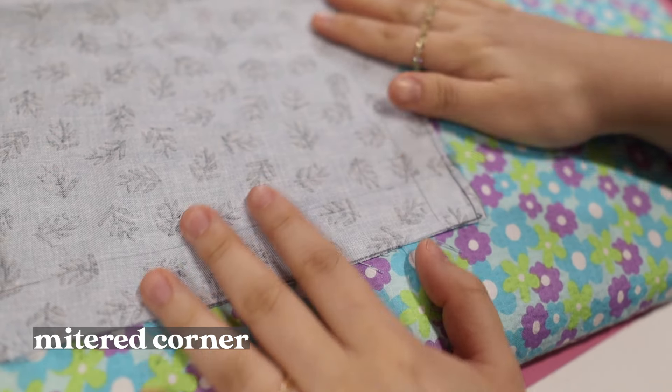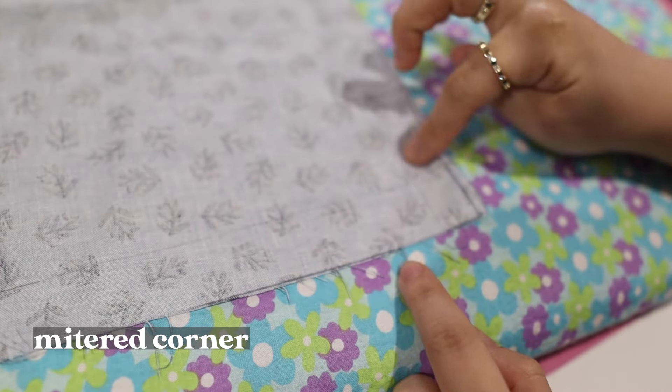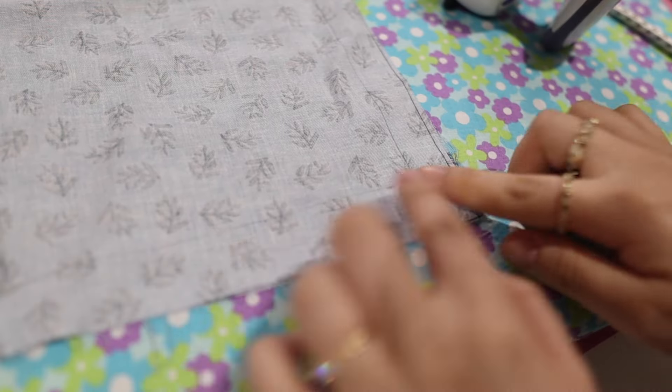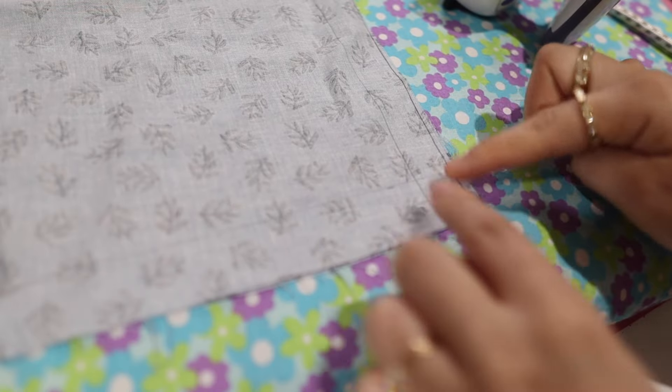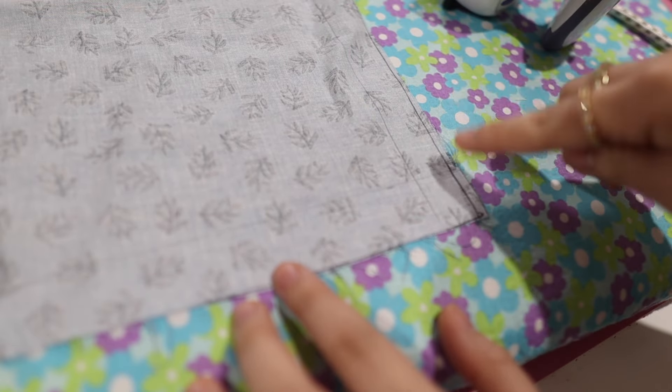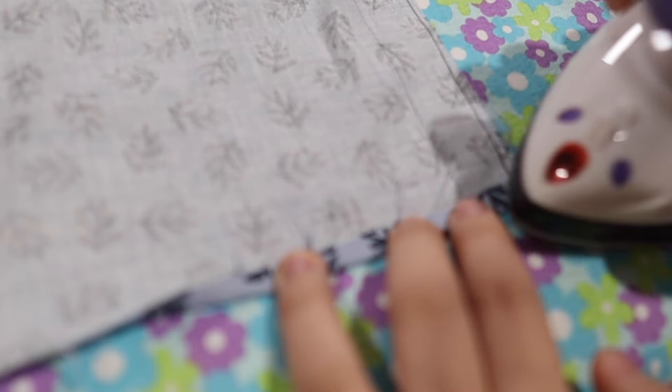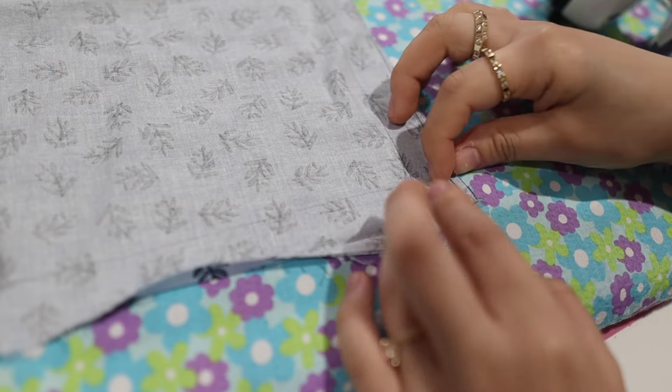The pleats might seem a little bit frumpy because we haven't pressed them yet, but once we do they'll be really crisp and lovely. Before we press, I want to finish off the raw edges and the bottom edge by doing a mitered corner. I'm going to explain the mitered corner on a different piece of fabric because it's a bit hard to see on camera with the red fabric. I've drawn a 2.5 centimeter line here and here around the whole side and bottom, and I'm also going to fold it up by half a centimeter.